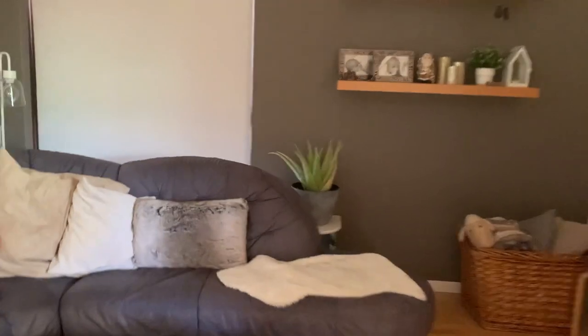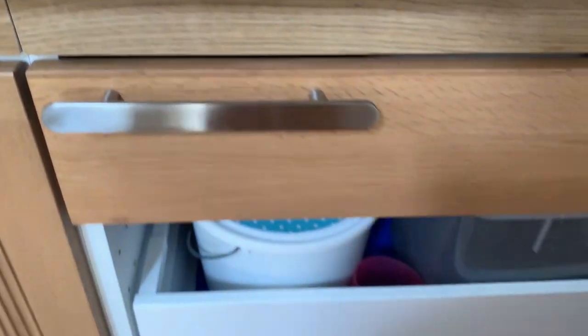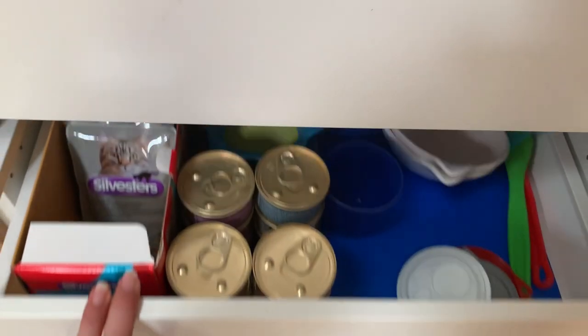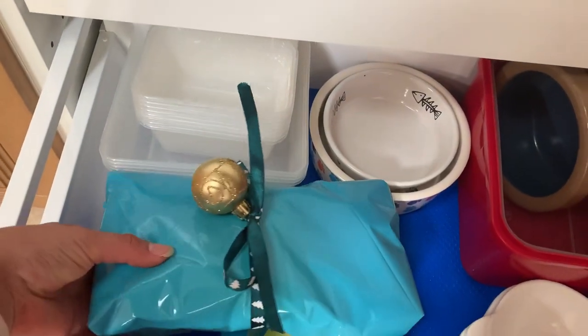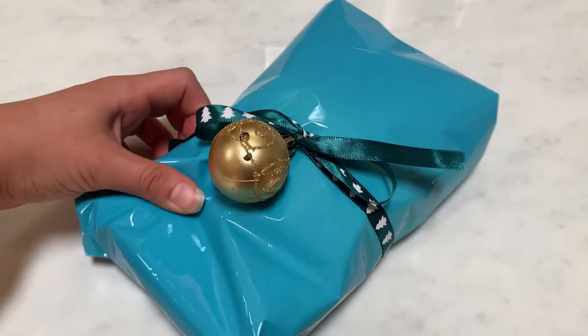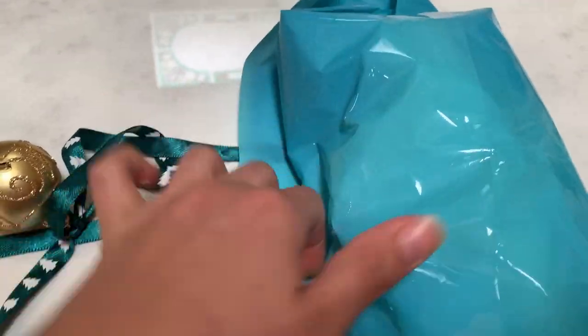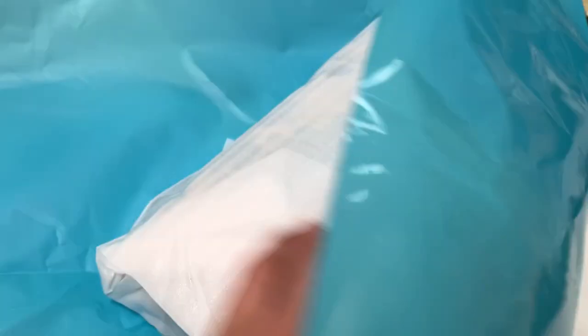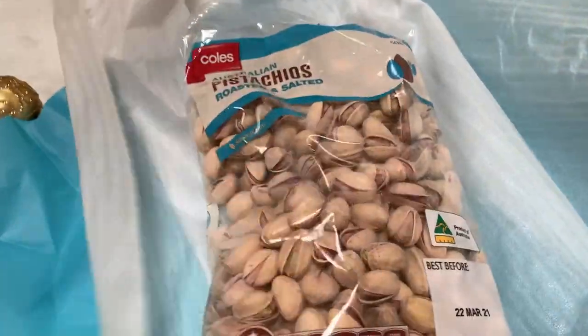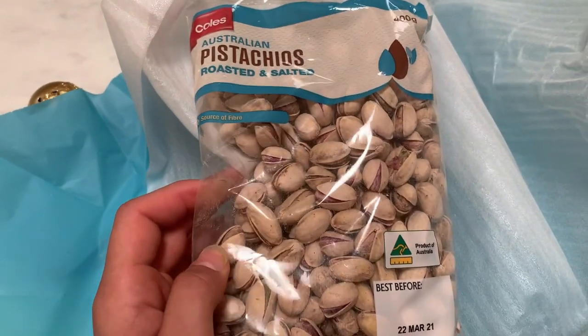Next clue says behind the couch. Then at the cat food. I feel like maybe something to eat. Pistachios! Even better. Pistachios — my fave!